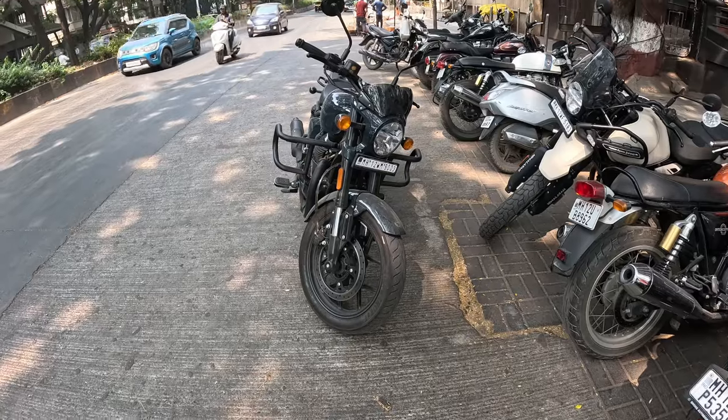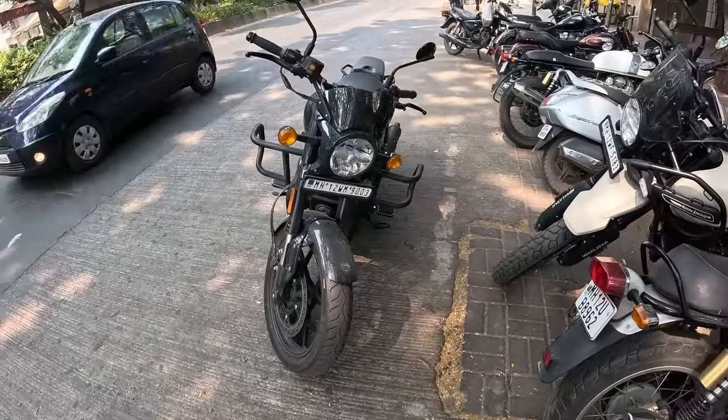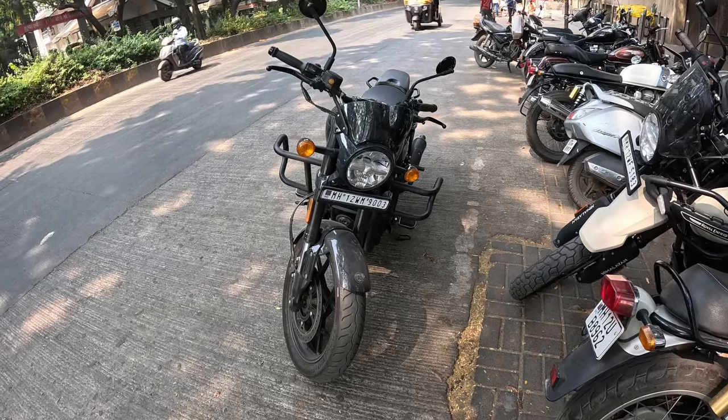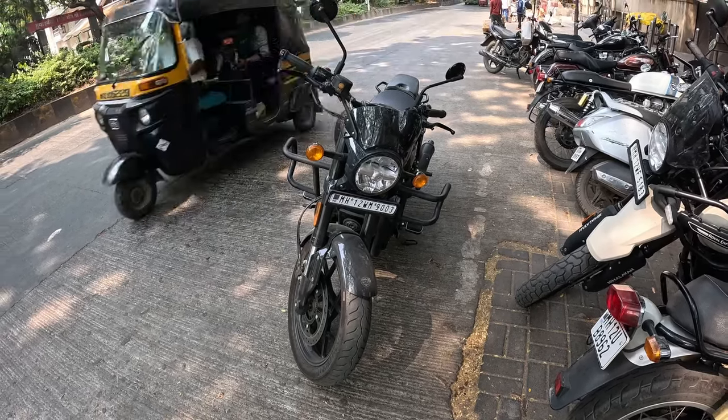This is how it looks from the front — it has the same LED headlight that the SuperMeteor has.